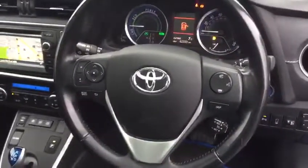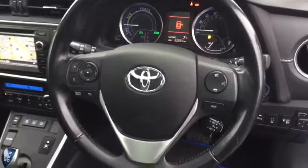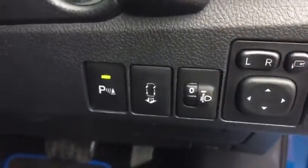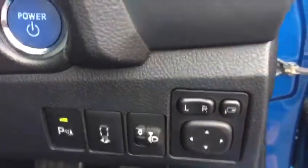We have rear privacy glass as standard as well. Keyless entry, a three-spoke multi-functioning steering wheel with automatic lights, automatic wipers, and cruise control. Push-button start. The car also has a self-parking function, so it can park itself.